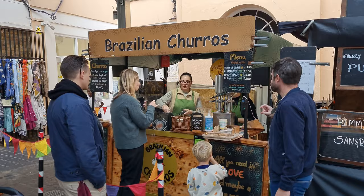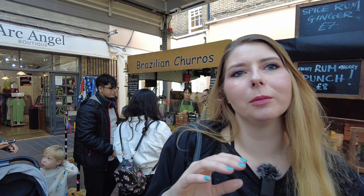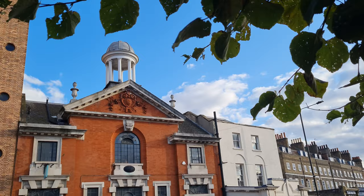A couple of stands actually have some samples, and I got some Brazilian churro — actually the Mexican ones with sugar and cinnamon. Delicious!